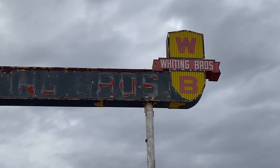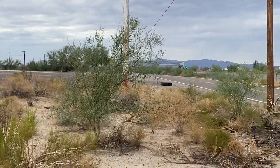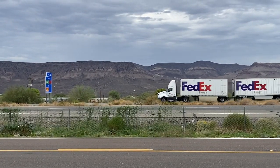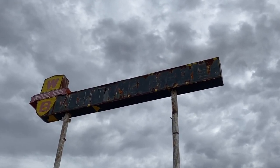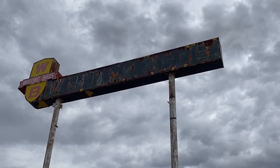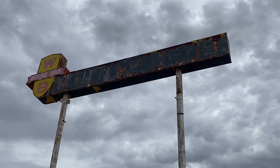Whenever I'm on the interstate and I see these Whiting Brothers signs, it just fascinates me. I think about the past and the travelers that traveled this two-lane highway known as Route 66, before it was bypassed by the interstate. So whenever you're in the southwest through New Mexico and Arizona, cruising along I-40 and you see one of these Whiting Brothers signs, I hope you think a minute about this video and reminisce about the times of the past when there were full-service motels and little grocery stores for travelers to make it convenient for their families.